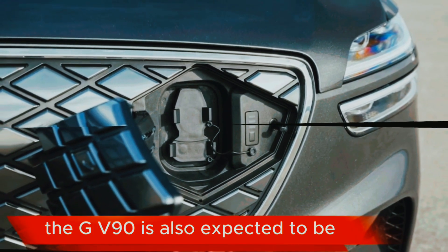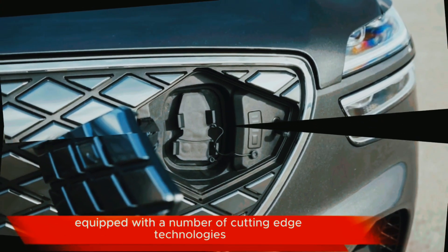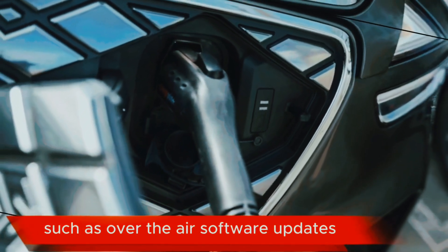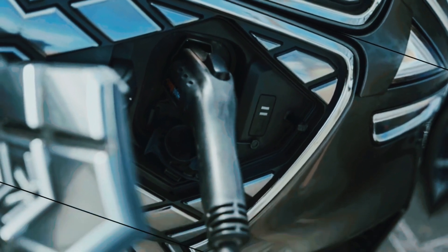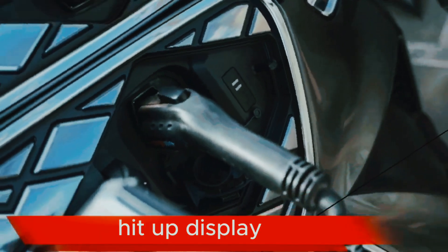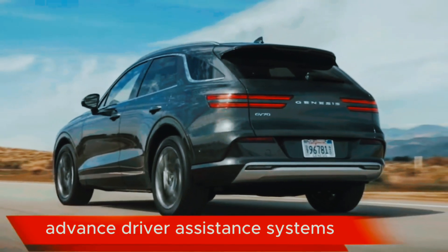The GV90 is also expected to be equipped with cutting-edge technologies such as over-the-air software updates, surround view camera system, head-up display, and advanced driver assistance systems.